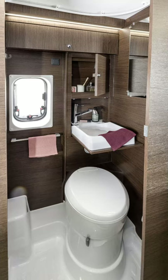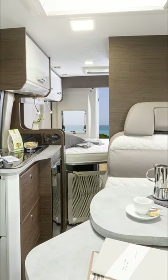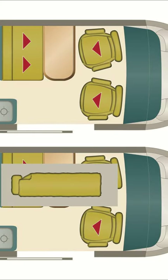At the back there is a width-wise double bed with storage underneath. In the middle of the van there is a toilet and shower with a fold-away sink above the toilet to make more space. Opposite that there is a kitchen with two burners and a tiny sink. At the front there is a dinette with a small table which converts to a bed for one small person.